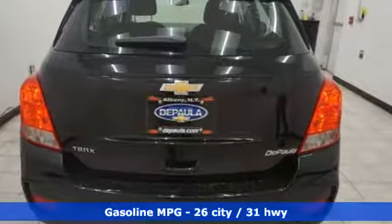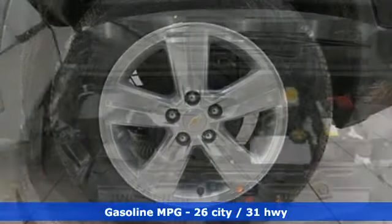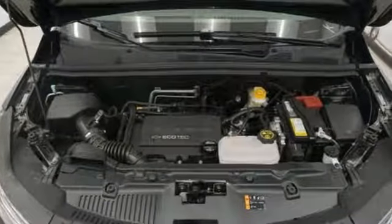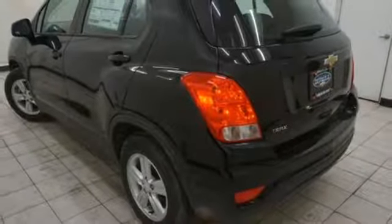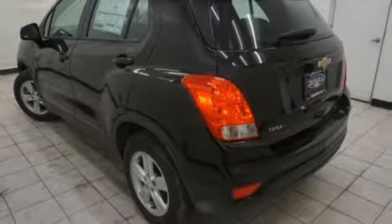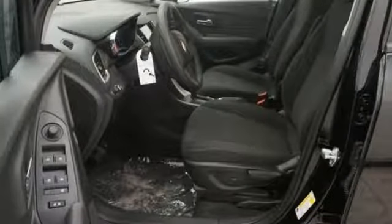Turbo inline four-cylinder engine. Manual tilting steering column. Streaming audio. Manual telescoping steering column. Wi-Fi hotspot. External memory control. Aluminum wheels. Wireless phone connectivity. And automatic transmission. Experience it for yourself today.